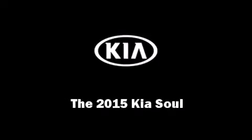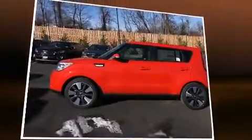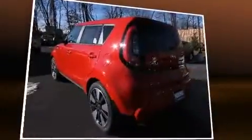Outstanding design defines the 2015 Kia Soul. It features a front-wheel drive platform, an automatic transmission, and a two-liter four-cylinder engine.